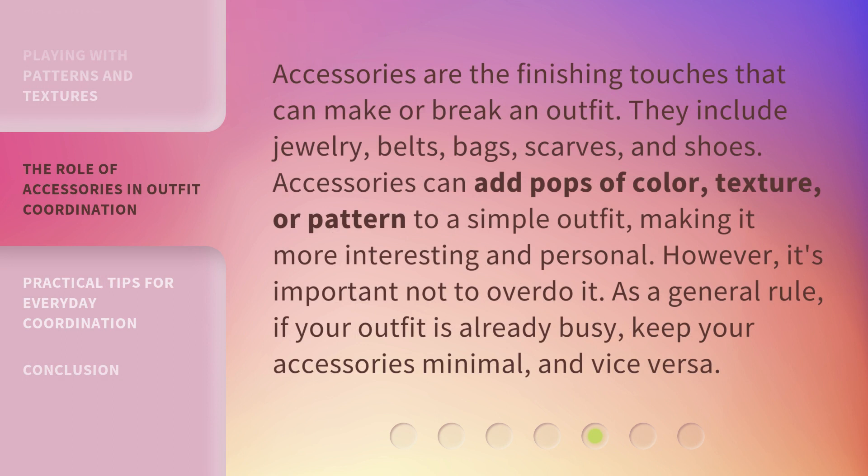Accessories are the finishing touches that can make or break an outfit. They include jewelry, belts, bags, scarves, and shoes. Accessories can add pops of color, texture, or pattern to a simple outfit, making it more interesting and personal. However, it's important not to overdo it. As a general rule, if your outfit is already busy, keep your accessories minimal, and vice versa.